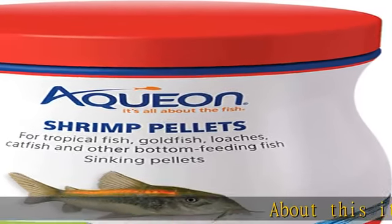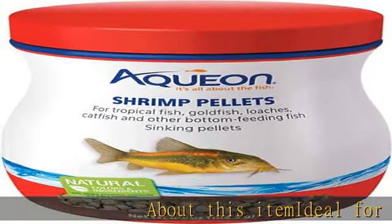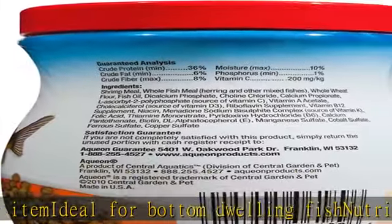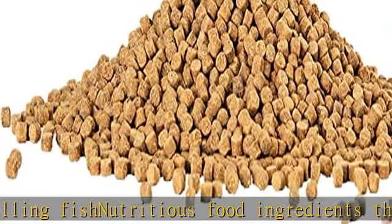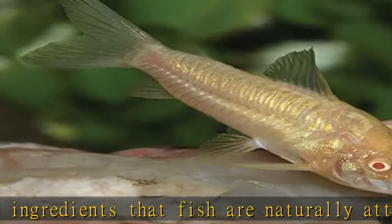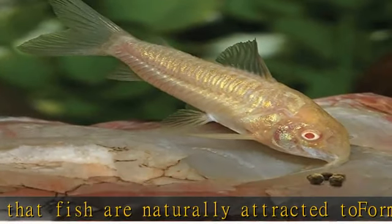About this item: ideal for bottom-dwelling fish. Nutritious food ingredients that fish are naturally attracted to, formulated so that fish utilize more of what they eat and create less waste. Supports a healthy immune system, brings out their true colors, and provides the essentials for proper growth and vitality. Will not cloud water when fed as directed.